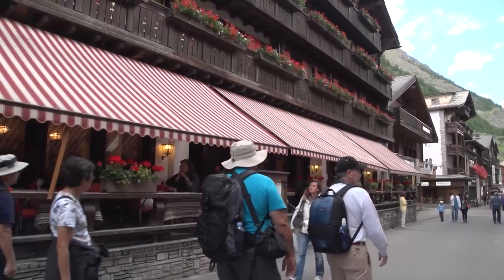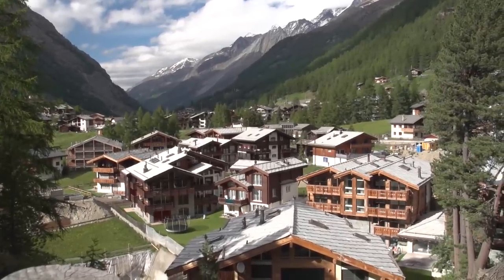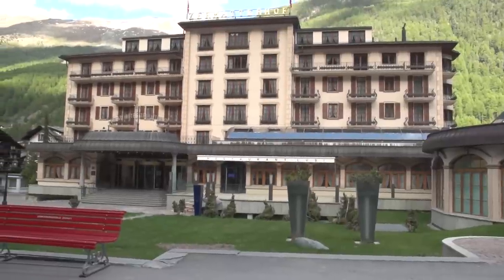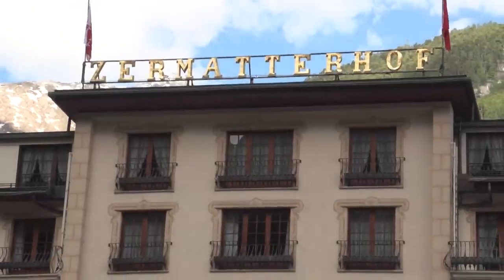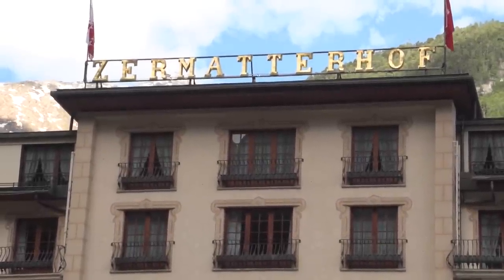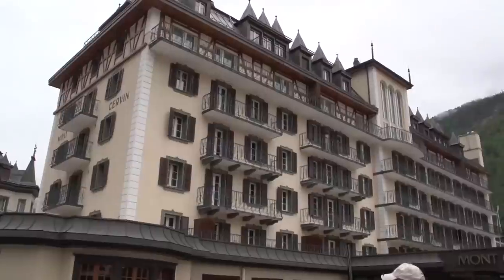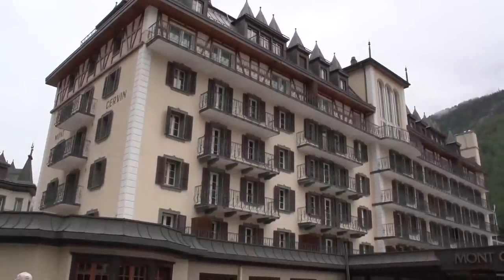Homes and houses are scattered throughout, some perched on the lower edge of the mountains, and they are creeping further and further up the hill with the ongoing construction here. Three hotels stand at the top rank in Zermatt: the five-star deluxe Hotel Zermatterhof, Monte Cervin Palace and Monte Rosa. If you can't afford to stay there you can have a meal or have a drink at the bar.